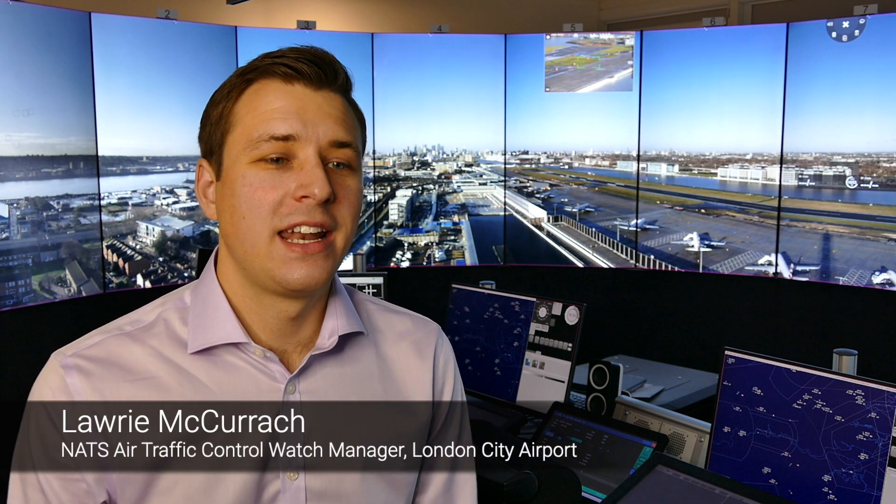My name is Laurie McCurk and I'm a watch manager at London City Airport. I joined NATS back in 2006 and left the college a year later. I've been at London City ever since and I've been a watch manager there about three or four years now.